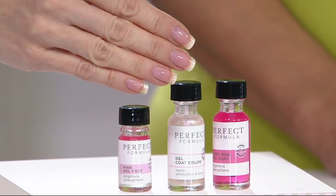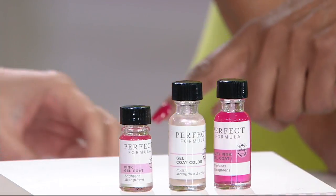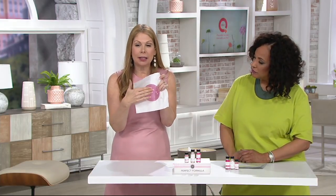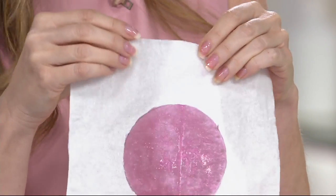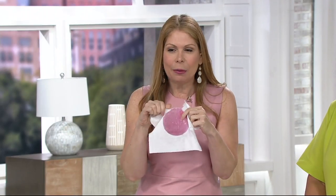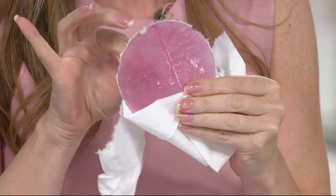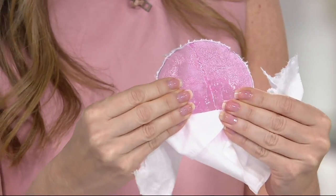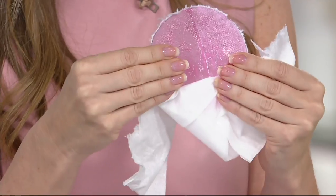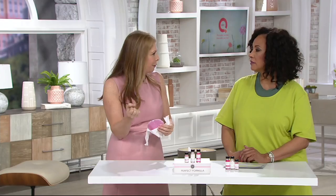The strength you get with gel coat means your nails can grow to whatever length you want. Let me show you what strength means — I painted the ruby pink on this tissue, and when I try to rip through it, I can't rip through where the pink is. You can hear how strong it is — it is that suit of armor on your nails. There's no soaking; when you go to take this off, it comes right off with nail polish remover. Once you put this on and it dries, you can feel the difference.